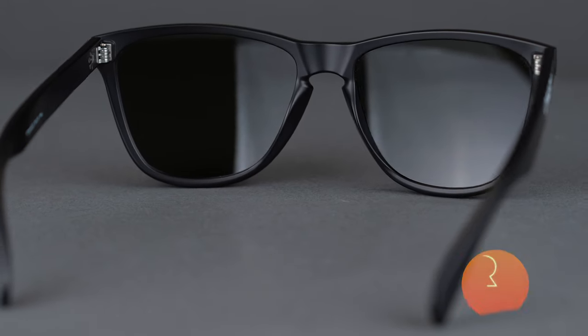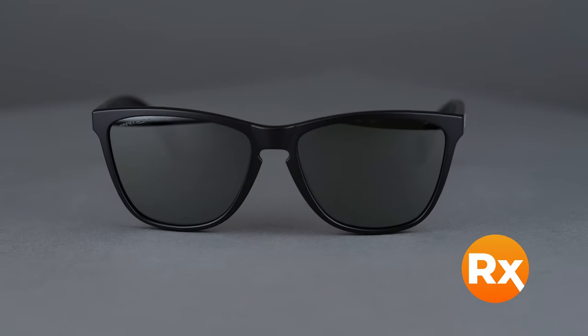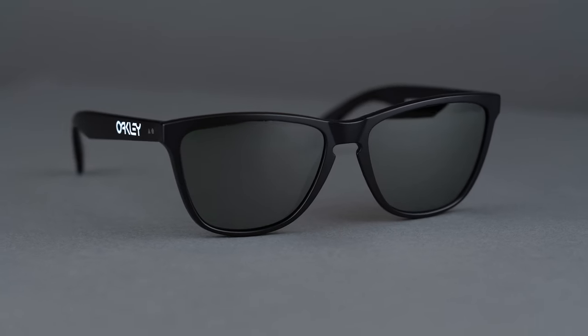The Frogskins come in a wide variety of colors and hold a range of prescriptions including progressives. It is available in prescription with Oakley Prism lens technology or Sporterex sport optimized lenses. Embrace Oakley heritage with a pair of Frogskins online at Sporterex today.